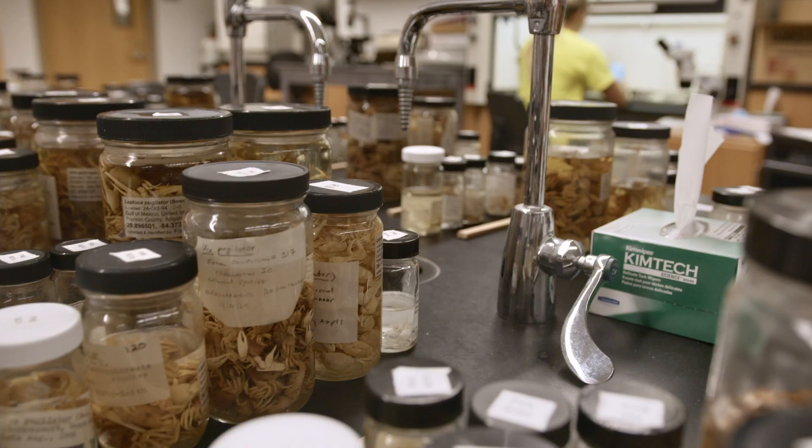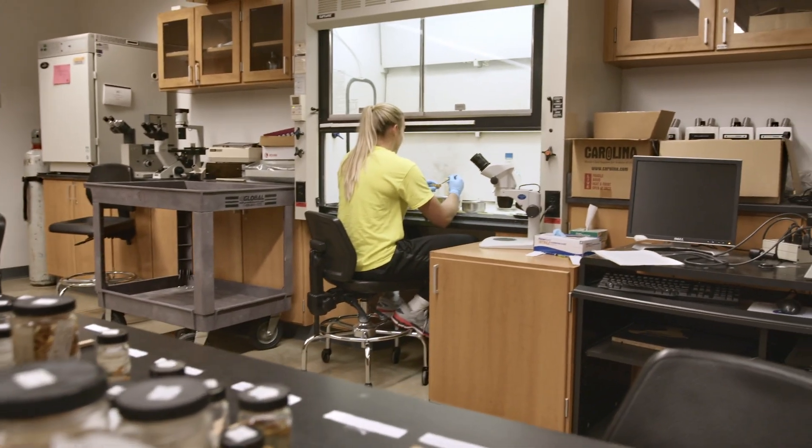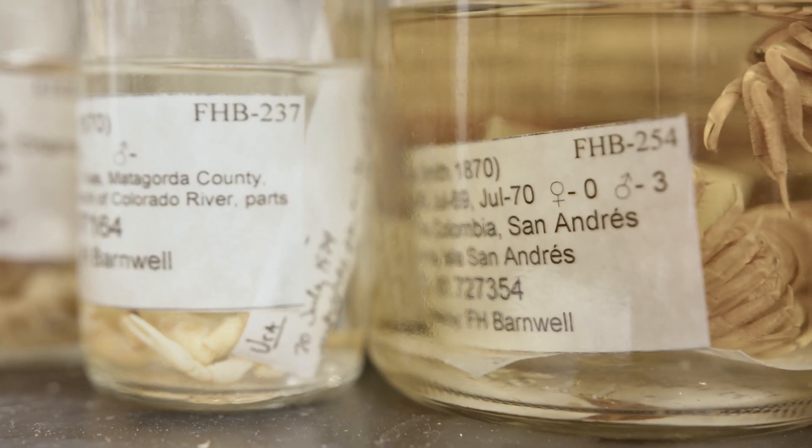We're driving science forward because this collection is going to the American Museum of Natural History in New York, so it's very prestigious — and scientists hundreds of years later can use what we have written down to do experiments and research.